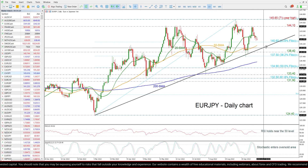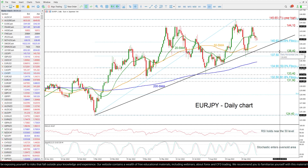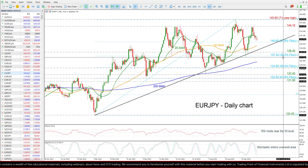Even lower, if there is a penetration of this diagonal line, then the market may switch to neutral, meeting the 138.40 support and the 38.2% Fibonacci level of 137.50.